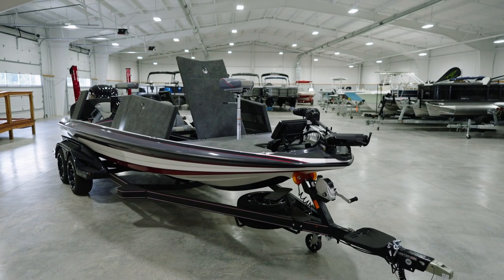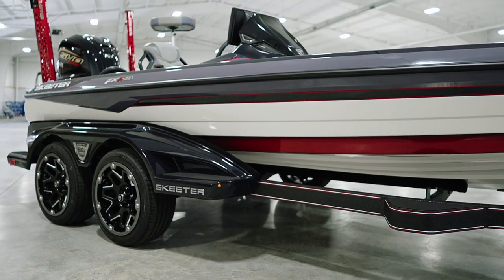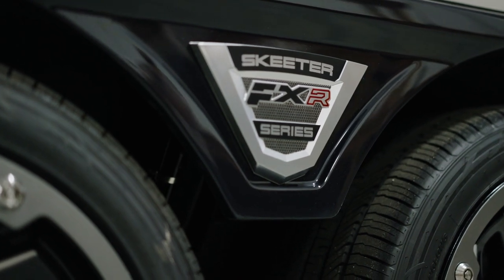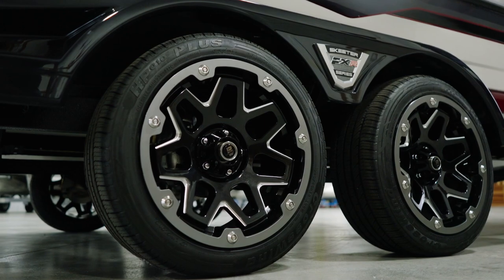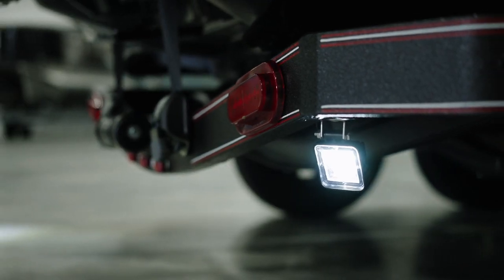Skeeter has set this boat on an ultra high quality custom Skeeter-built FXR Touring trailer. This trailer features fiberglass fenders in a matching Tri-Tech gel, and all-new exclusive black silver custom beadlock wheels. Torsion axles, disc brakes, and high intensity backup lights are standard.